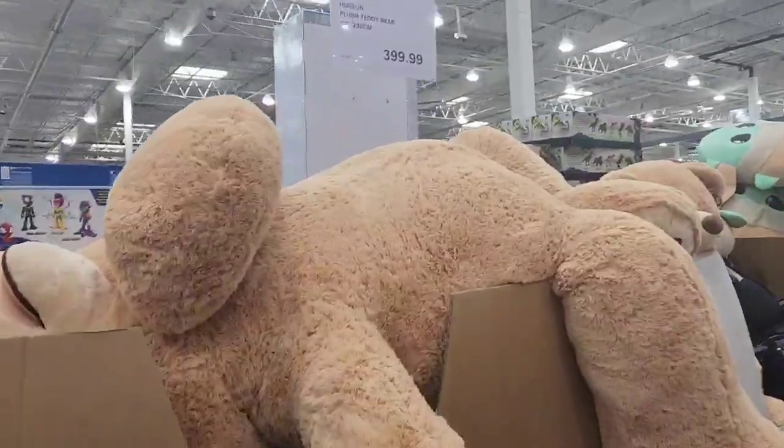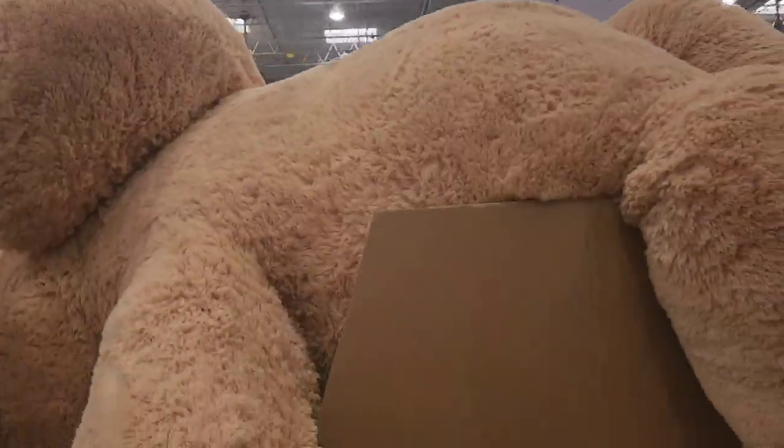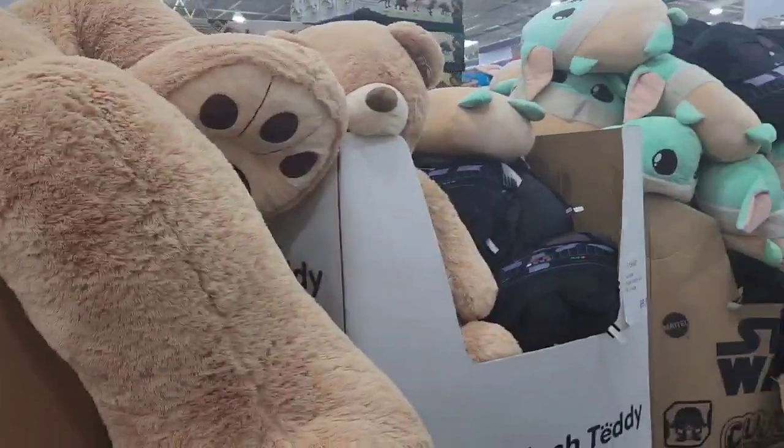Guys, this teddy bear is almost $400! Oh my God.